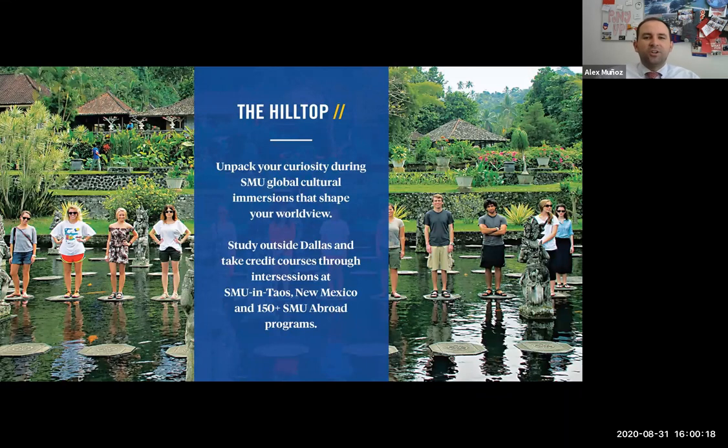Something else to think about in your college experience is possibly studying abroad. About one-third of our student body will study abroad at least once during their four years here, and we encourage it because it definitely adds to your experiences and your global perspectives. About 150 different programs are offered through our study abroad office, and there's an abroad program for every single major. There are summer programs, semester programs, and year-long programs. If you don't want to go internationally, we do have a campus in Taos, New Mexico, which offers January, May, June, and August term courses — a really cool place to explore as well.